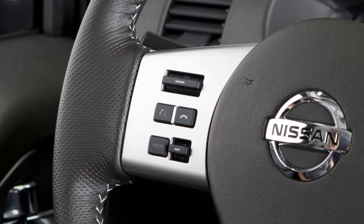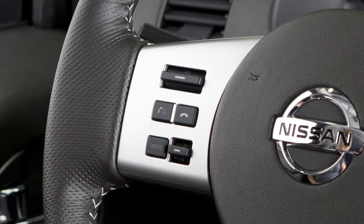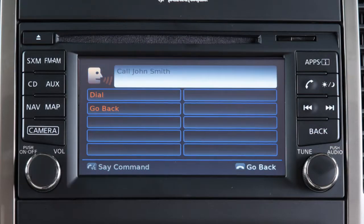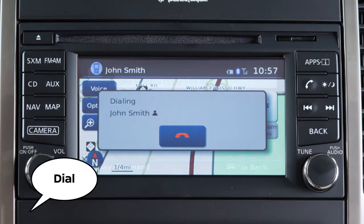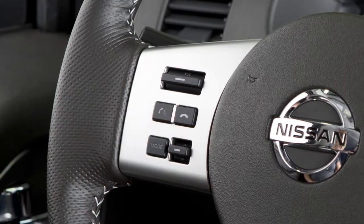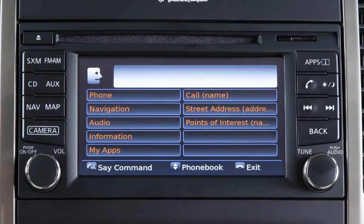To dial an entry in the phone book using voice commands, push the talk switch on the steering wheel. Say call and then the name of a phone book entry, then say dial to begin the call. When speaking voice commands, you can push the talk switch to interrupt the system while it is listing the available commands. Begin speaking when the face icon on the display changes.